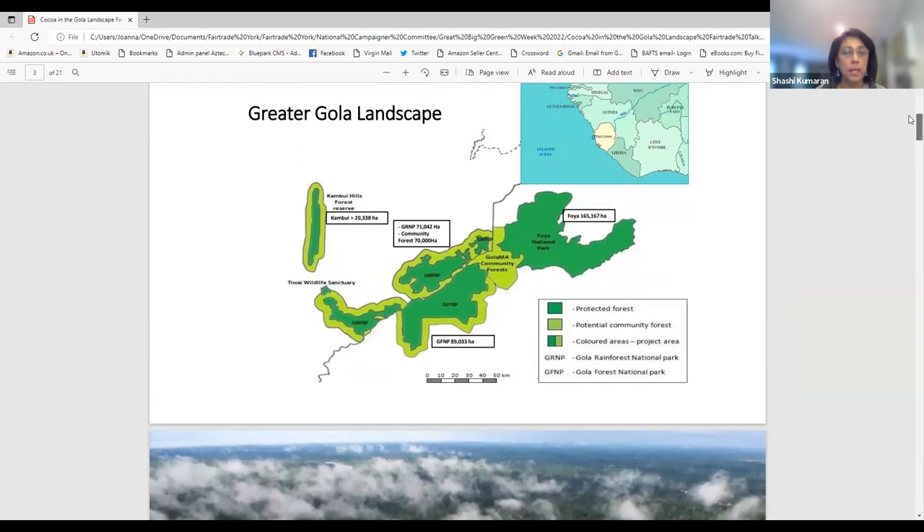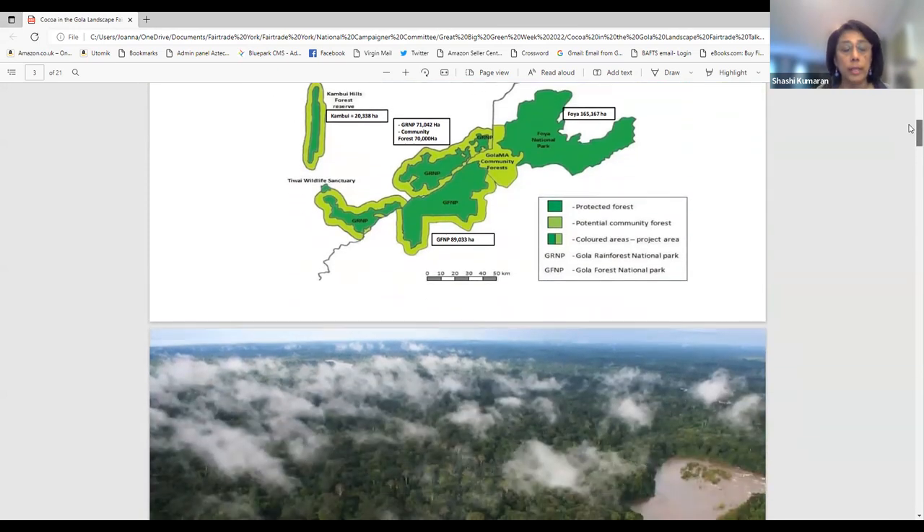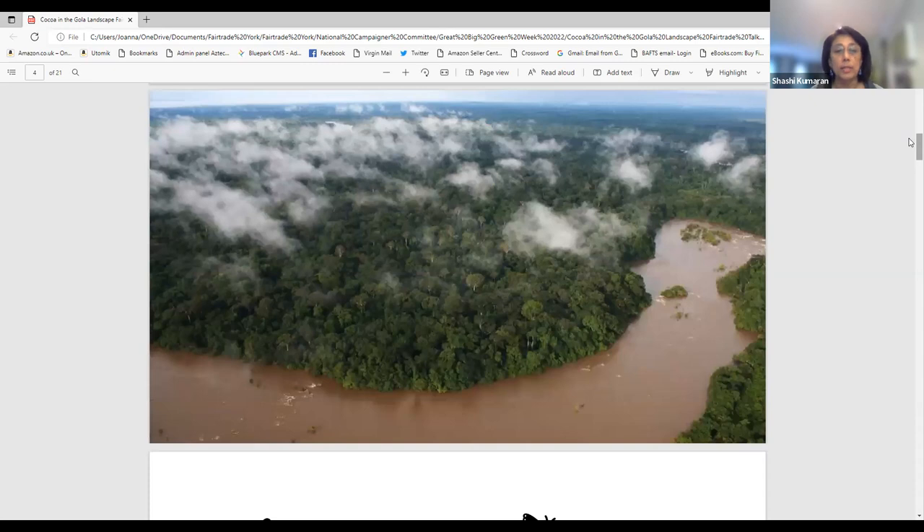More recently we have included the Kambui Hills Forest Reserve as part of the greater Gola landscape. Together the whole area covers about 350,000 hectares — two times the size of greater London, which covers about 150,000 hectares. This is a large area, and here is what some of the forest looks like on the ground.